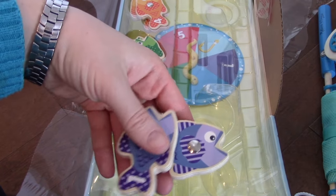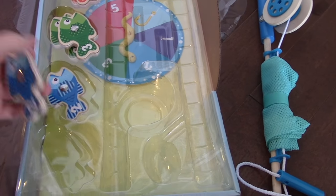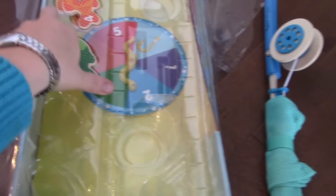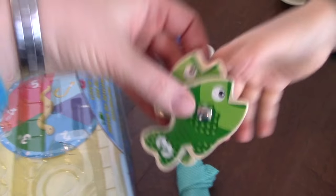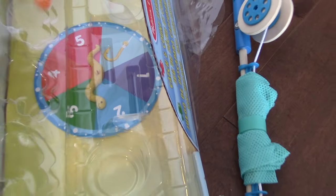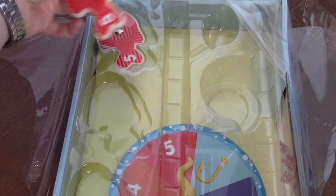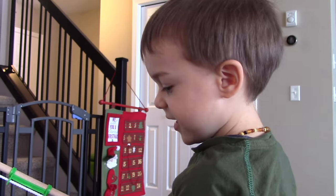Purple, number one fish. Let's pretend the carpet isn't blue. We're going to set it all up. Number two is blue. I'm putting all the fishes into the water. Green is three. Orange is four. And number five is red. Liam, are you ready to fish? Yes. Let's do some fishing.